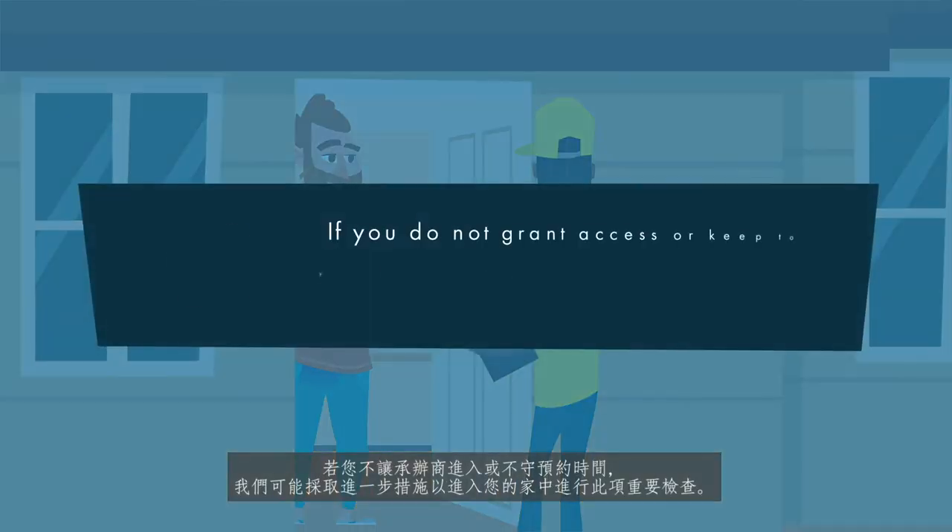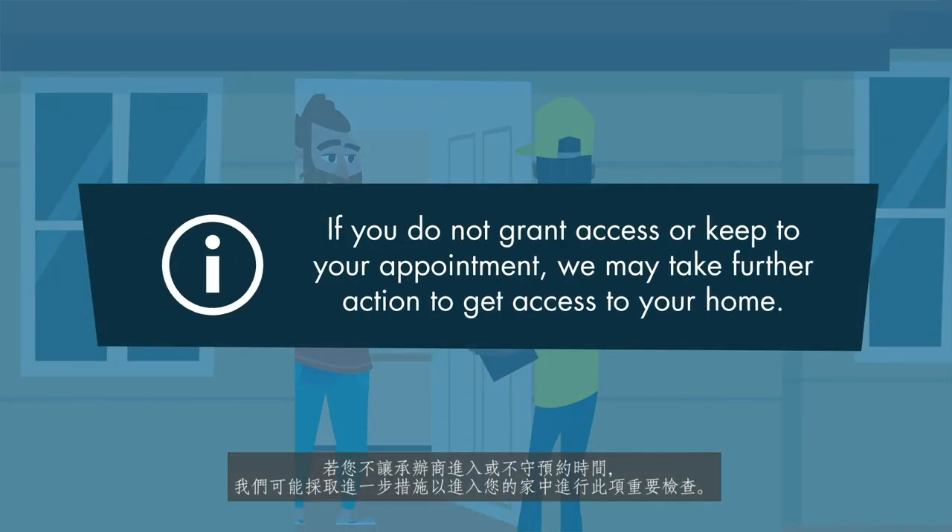If you do not grant access or keep to your appointment, we may take further action to get access to your home for this important check.